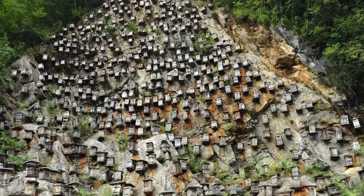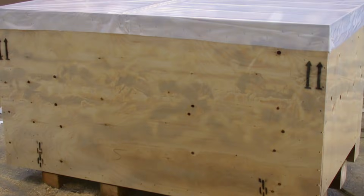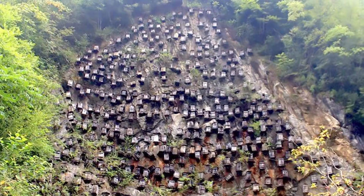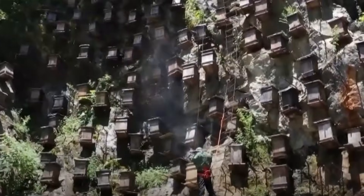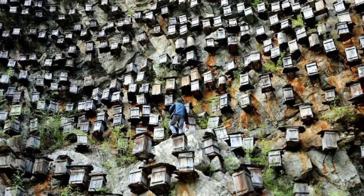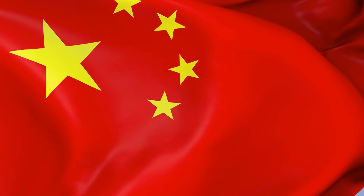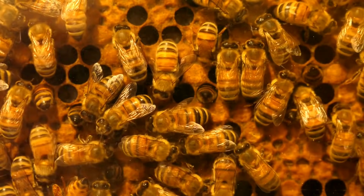In China, a honeycomb wall turned out to be a bee habitat. More than 700 wood packing containers are used to lure bees in to stay in this spot. The gigantic wall, also known as the wall of hives, is located in Shenlongjia Nature Reserve in China's Hubei province. It is unquestionably one of China's few remaining wild bee reserves.